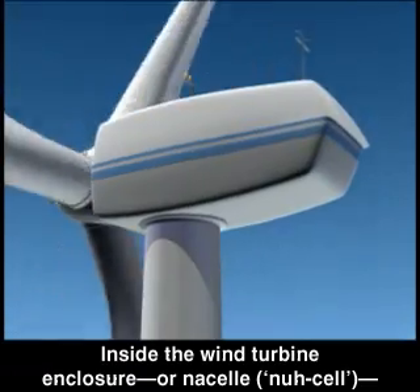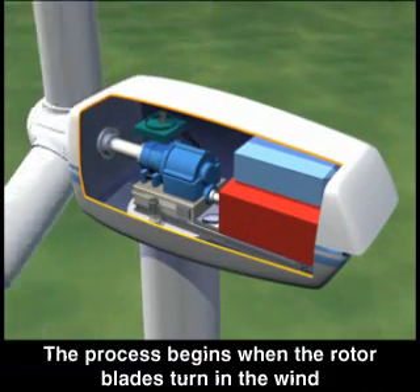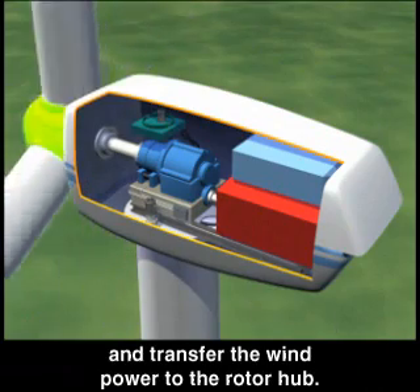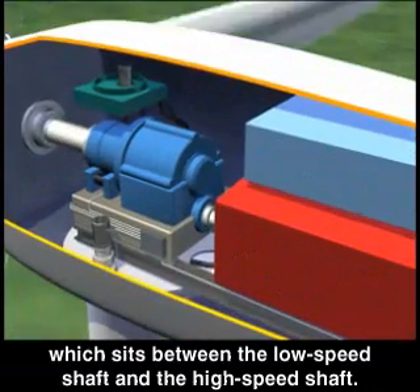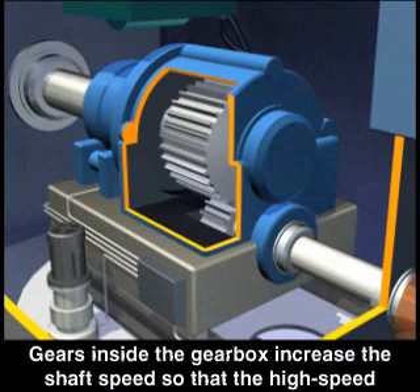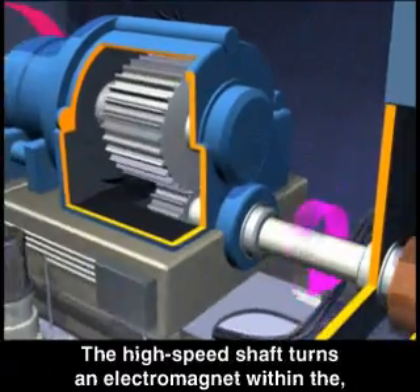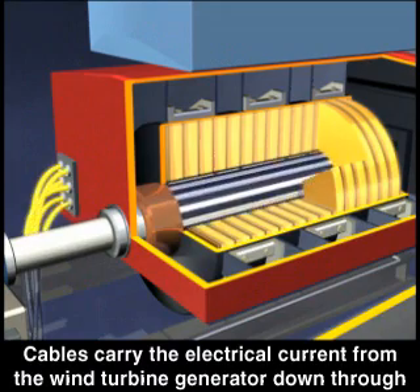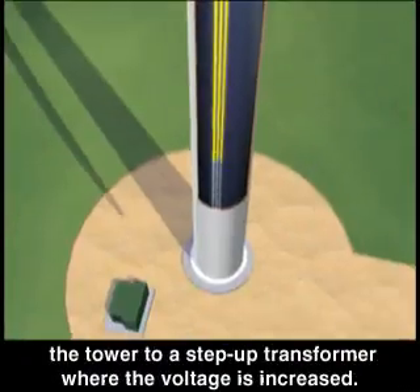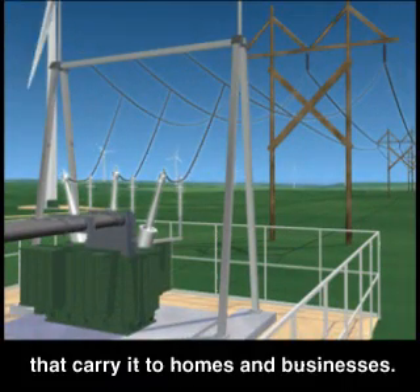Inside the wind turbine enclosure, or nacelle, are the components that generate electricity. The process begins when the rotor blades turn in the wind and transfer the wind power to the rotor hub. The low-speed shaft connects the rotor hub to the gearbox, which sits between the low-speed shaft and the high-speed shaft. Gears inside the gearbox increase the shaft speed so the high-speed shaft turns much faster. The high-speed shaft turns an electromagnet within the electrical generator, which converts mechanical energy into electrical energy. Cables carry the electrical current down through the tower to a step-up transformer where the voltage is increased, and the electrical power is then sent to transmission lines that carry it to homes and businesses.